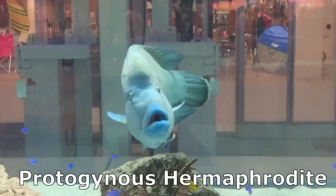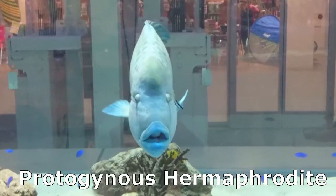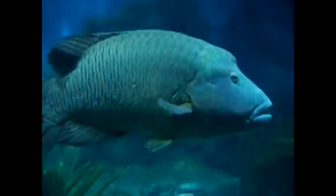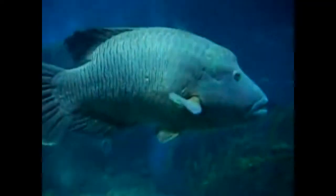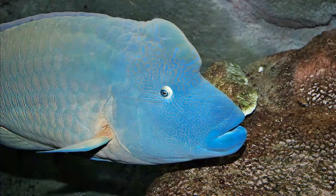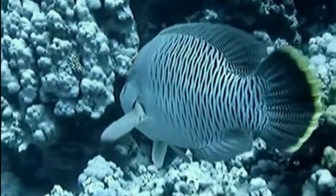Napoleon fish are protogenous hermaphrodites, meaning females are capable of transitioning into males later in life. Older males can be recognized by the more prominent bump on their forehead. For reproduction, they will form small spawning aggregations, and eggs are fertilized in the water column.